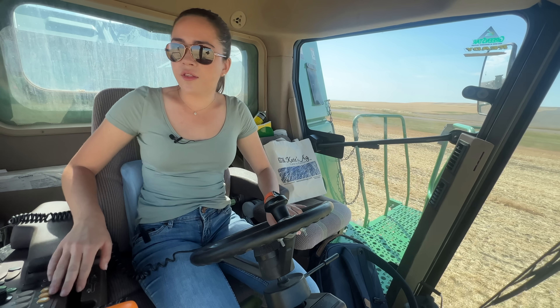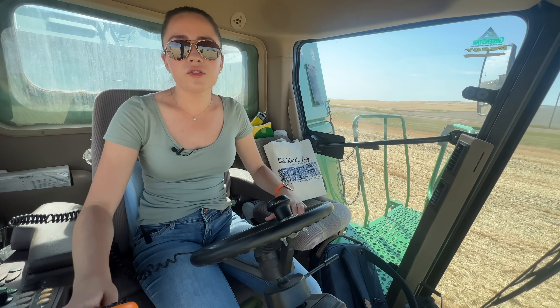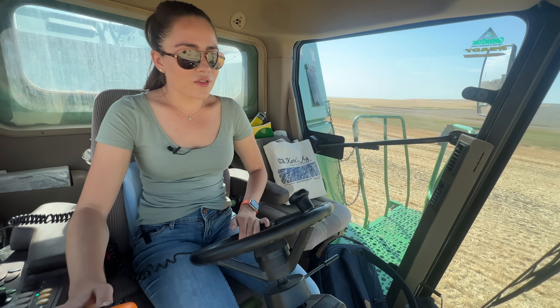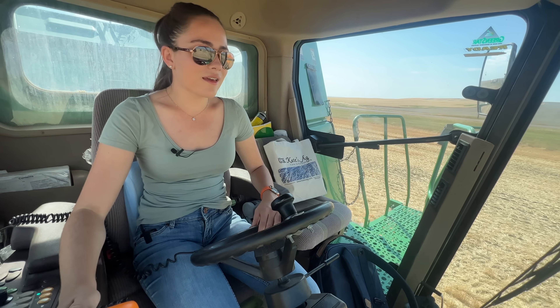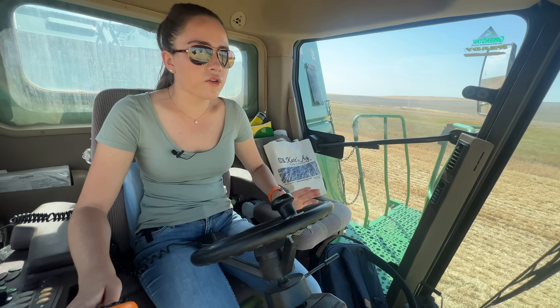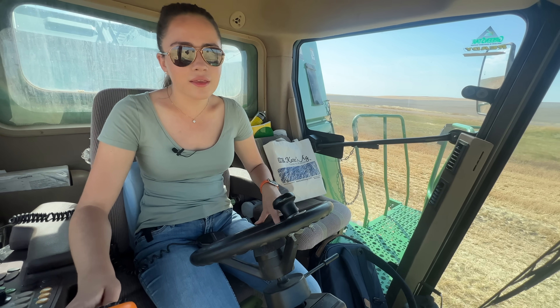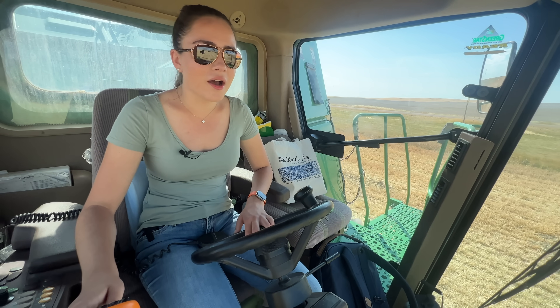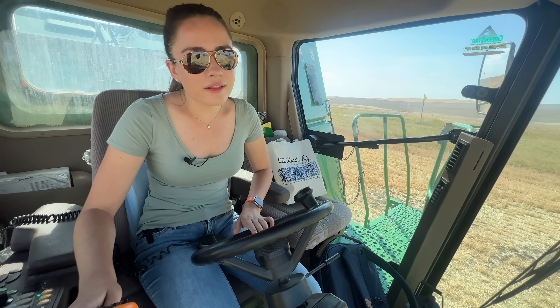I'm still in turtle speed because my combine takes a little while to warm up. It's important for these big machines that you don't just hop right in them and start harvesting. There is a weird noise going on with my combine — not right now, but when the header is running and it's not going through wheat — so we're wondering if it's going to have a breakdown this year. I'm really hoping not but it's definitely a likely scenario.